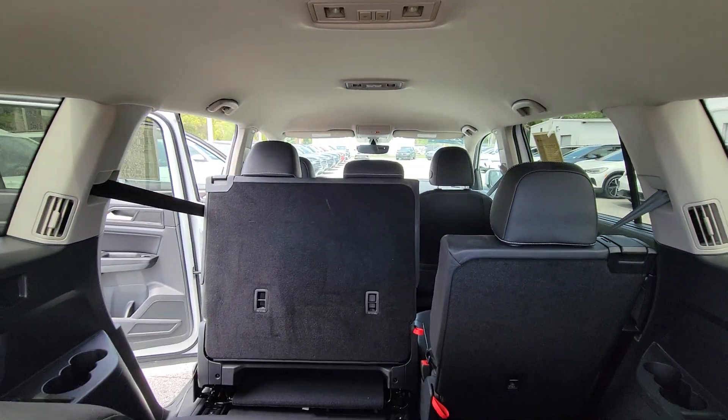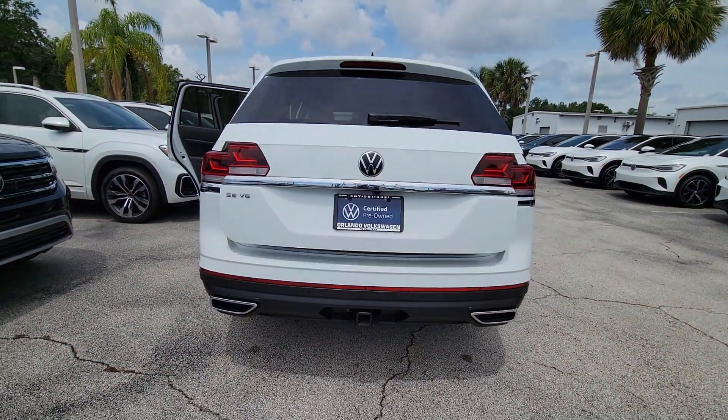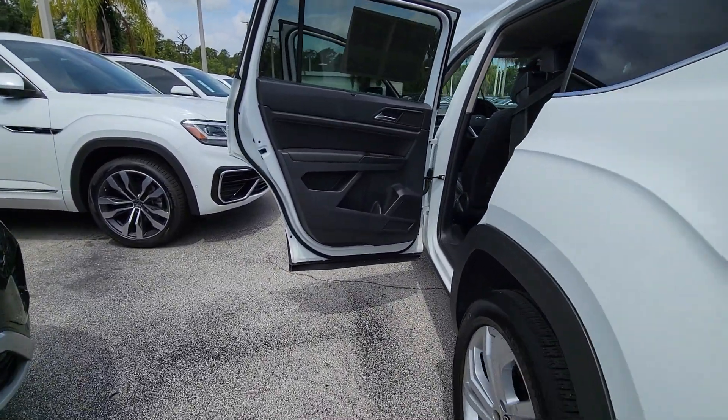These are just some of the great options this vehicle comes with: pre-collision system, keyless entry, fog lamps, power lift gate, heated mirrors, aluminum wheels, heated front seat, third row seat, alarm, and electronic stability control.